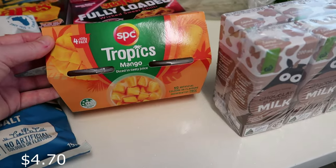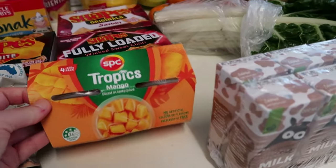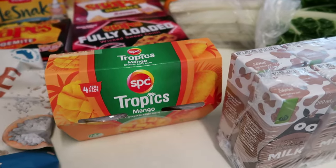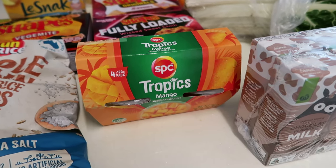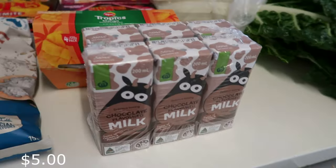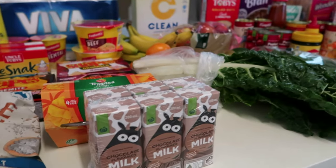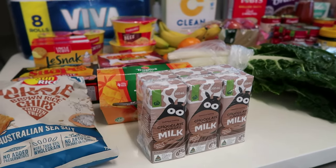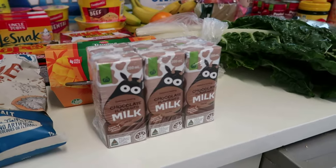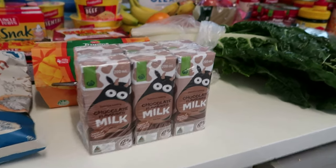I find something my kids like and I'll stick with it. The mangoes weren't hairy or stringy at all - they were really nice, close to five dollars. Chocolate milk is the normal standby; I buy it every week, either chocolate or strawberry. The kids will have three each throughout the week, and the other two days they'll have water bottles or juice boxes - I still call them poppers from when I was a kid!